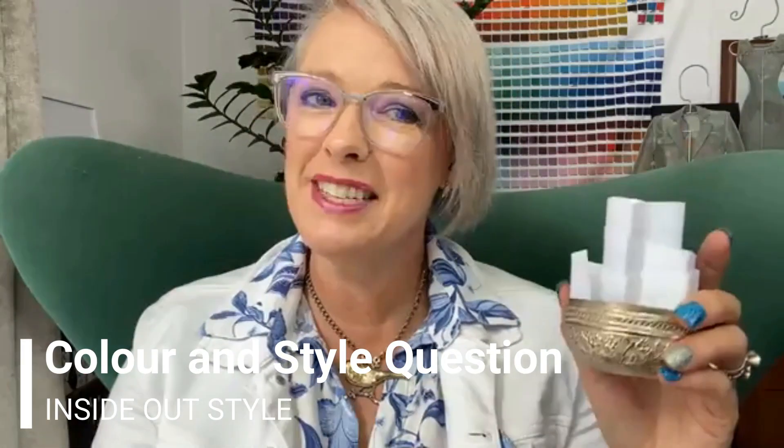Hi, it's Emerton Lamport from Inside Out Style coming to answer your colour and style questions. The first one today comes from Paddy: being older and not very tall, I don't know where and how to shop for my style. Just because you're older — I know a lot of fashion is basically aimed at the young — you may not want to go into what I call the teenage stores, otherwise known in the fashion industry as the junior market. But everywhere else is fair game. You can shop anywhere; it's about finding the pieces that work for you.